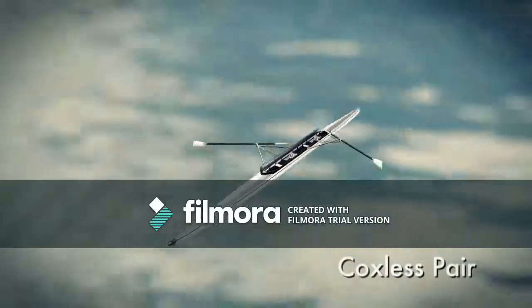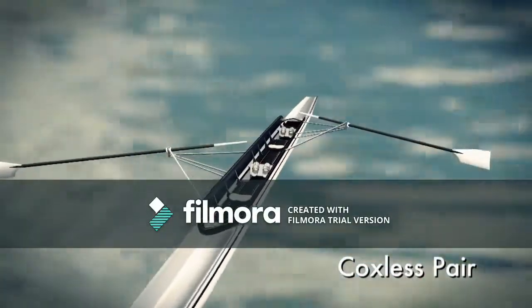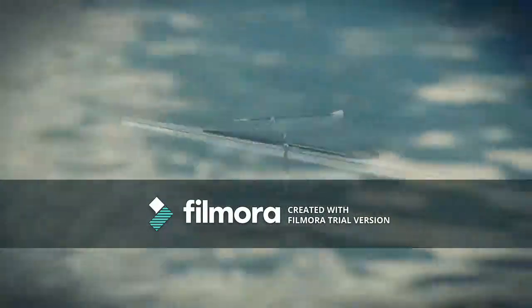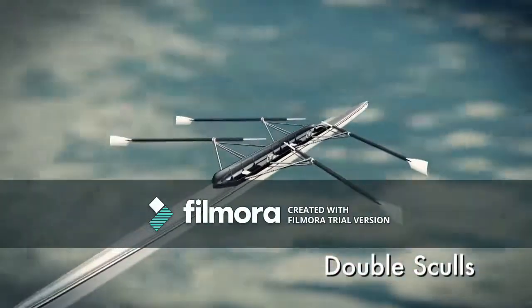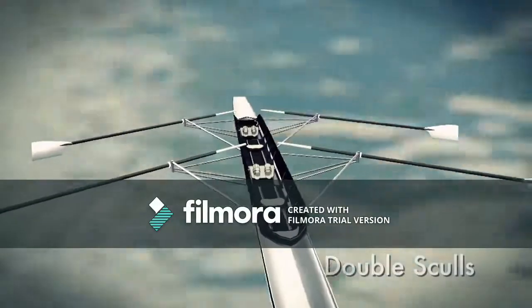The smallest of the sweep boats is the pair. Each athlete has just one oar and propels only one side of the boat. They have to pull the oar through the water at the same time to make the boat go straight. That brings us to the double sculls and the lightweight double sculls, where both rowers have an oar in each hand, as in any sculling event.